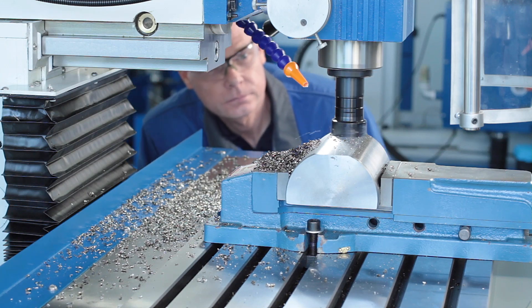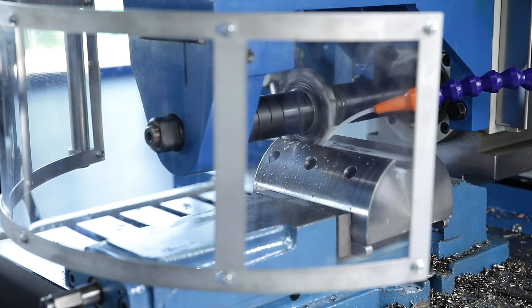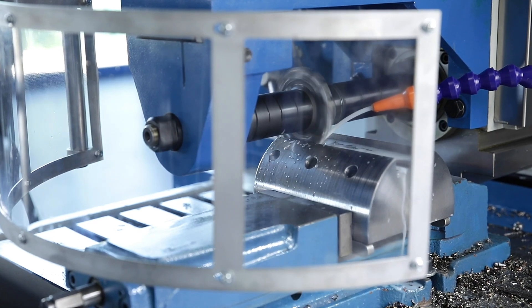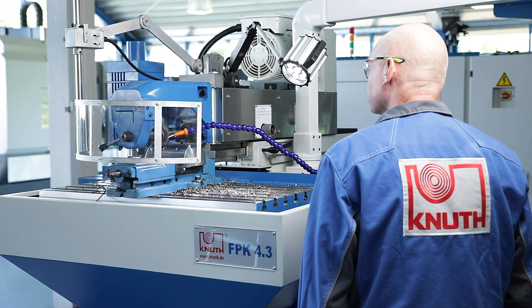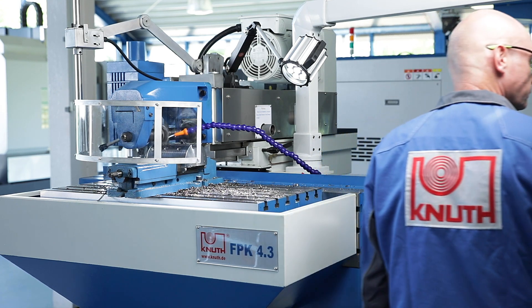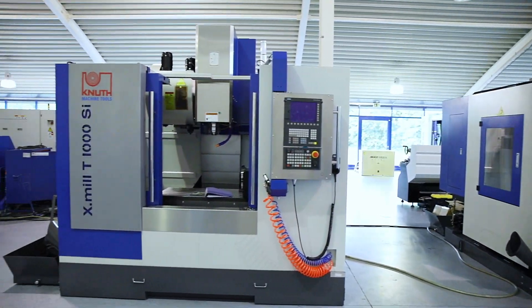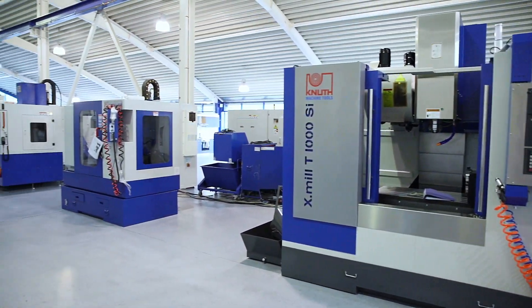The FPK 4.3 offers universal machining solutions for many milling applications and is ideally suited for one-off production in tool and mould making as well as training departments. At Canute Machine Tools we offer a large number of high performance milling machines and a wide range of accessories. Contact your nearest business development representative today.